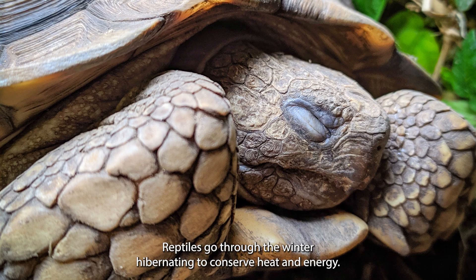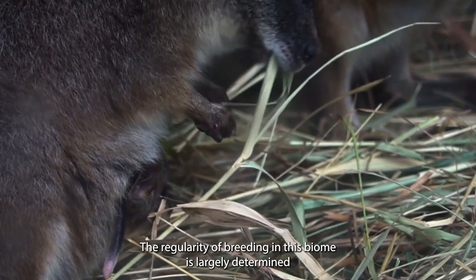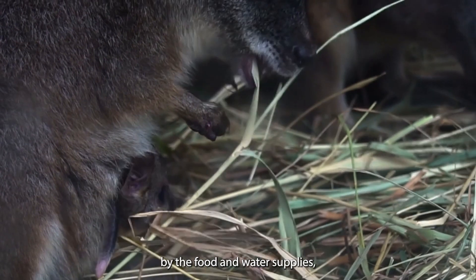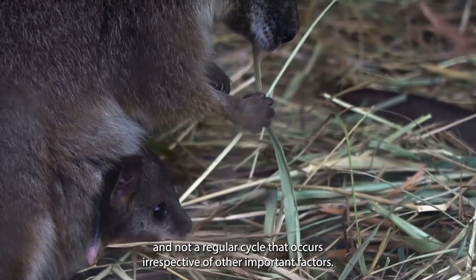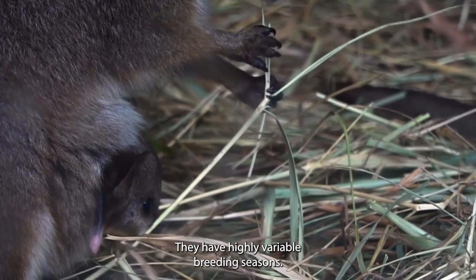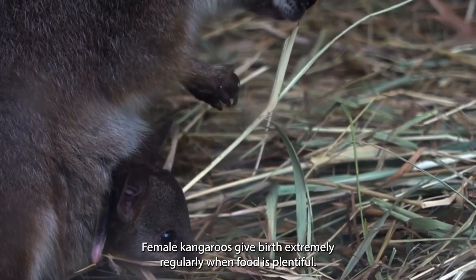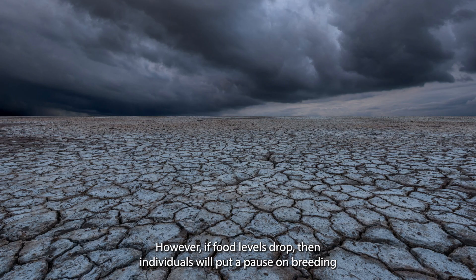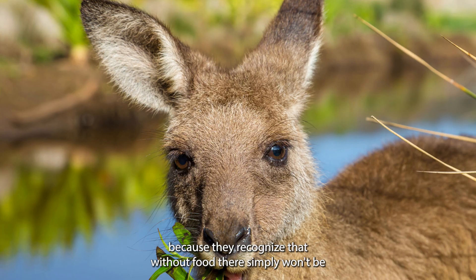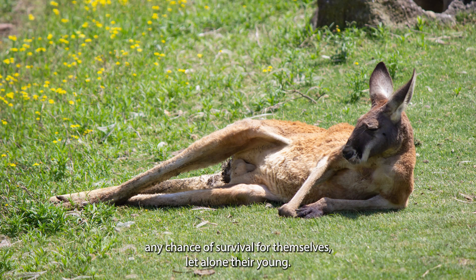Reptiles go through the winter hibernating to conserve heat and energy. The regularity of breeding in this biome is largely determined by the food and water supplies and not a regular cycle that occurs irrespective of other important factors — they have highly variable breeding seasons. Female kangaroos give birth extremely regularly when food is plentiful. However, if food levels drop, the individuals will put a pause in breeding because they recognise that without food, there simply won't be any chance of survival for themselves, let alone their young.